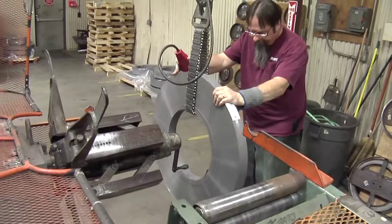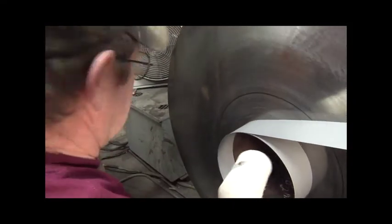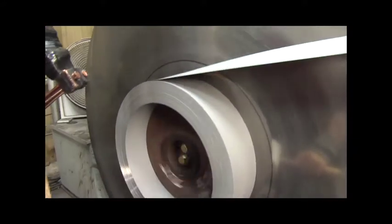After initial inspection, the steel is wound to custom specifications on toroidal winding machines. Tight tolerances are held throughout the process to achieve perfect roundness, as well as the specified inner diameter, outer diameter, and overall height.